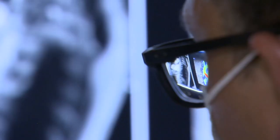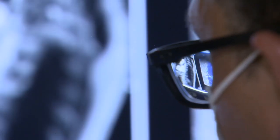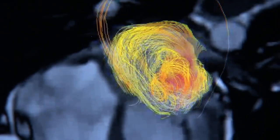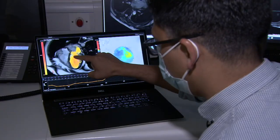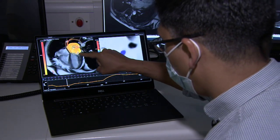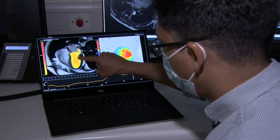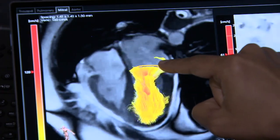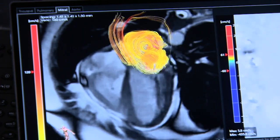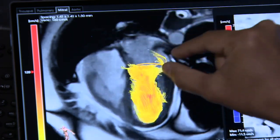Doctors here are able to see in multiple dimensions exactly how the blood is swirling around inside. This is the left heart — the main chamber is the left ventricle. You can see the blood flow going forward in yellow, which is the normal flow, and the flow swirling in above is the leak through the mitral valve, visible in three dimensions.